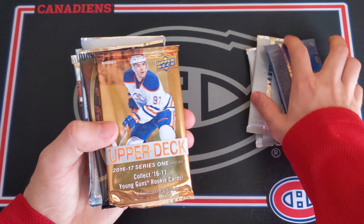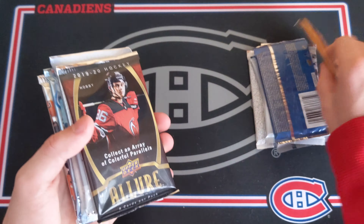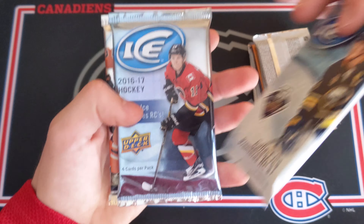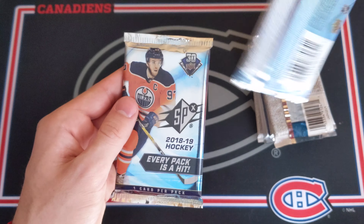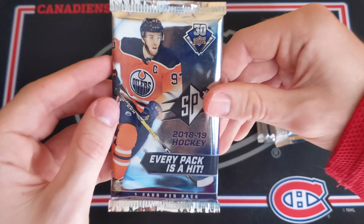Welcome back everyone. I've got a very expensive opening right here — some more random packs of hockey cards. I do have some bad news though. I had ordered a 1987-88 OPC wax pack; someone had asked for some 80s packs and I ordered it, but it got lost in the mail. I got refunded and I'll have to order another one sometime. I was planning on having it for this video, but unfortunately it is not here. But I have an amazing lineup of packs here.